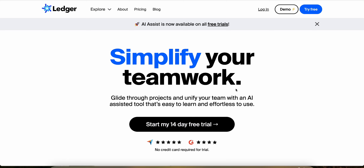In this video I'm going to show you how much money you can make with the Ledger affiliate program. Ledger is a powerful AI tool that you can use to help simplify your teamwork. Make sure you watch this video all the way to the end because in a few minutes I'm going to reveal a really unique strategy that I use to make money with an affiliate program for a different software company that not a lot of people know about.